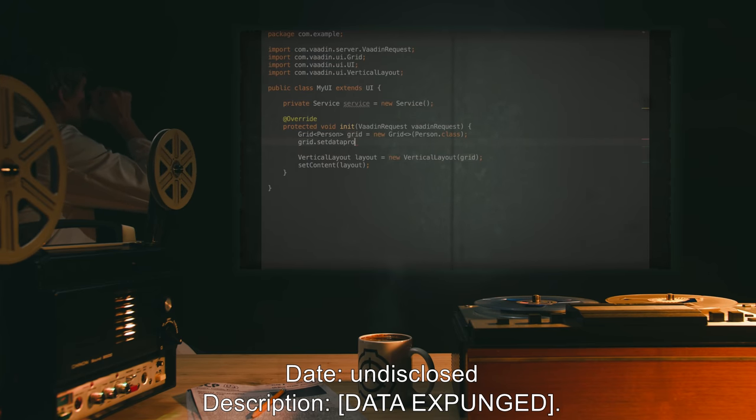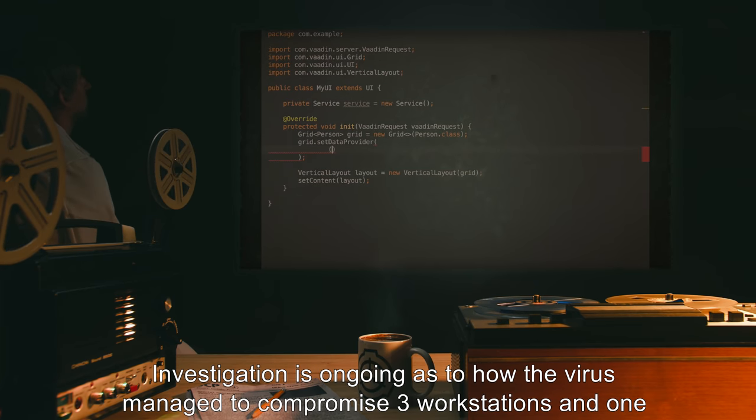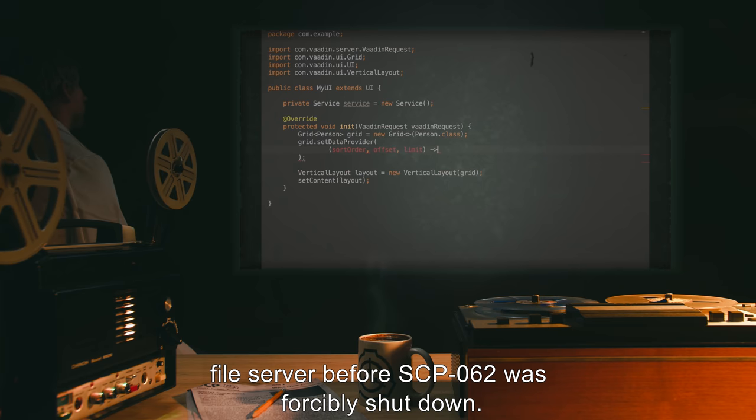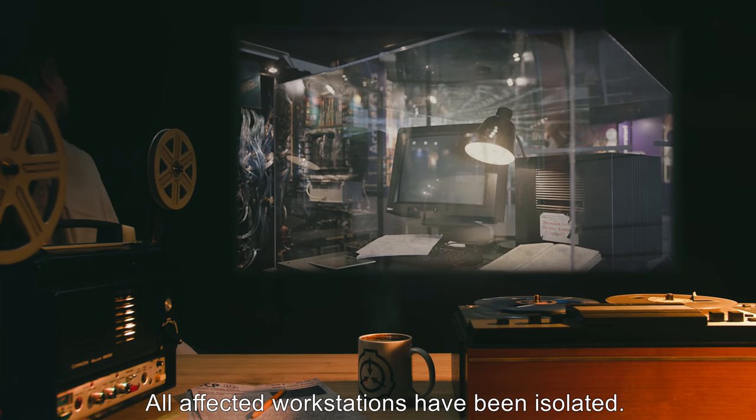Date: Undisclosed. Description: Data expunged. Investigation is ongoing as to how the virus managed to compromise three workstations and one file server before SCP-062 was forcibly shut down. All affected workstations have been isolated.